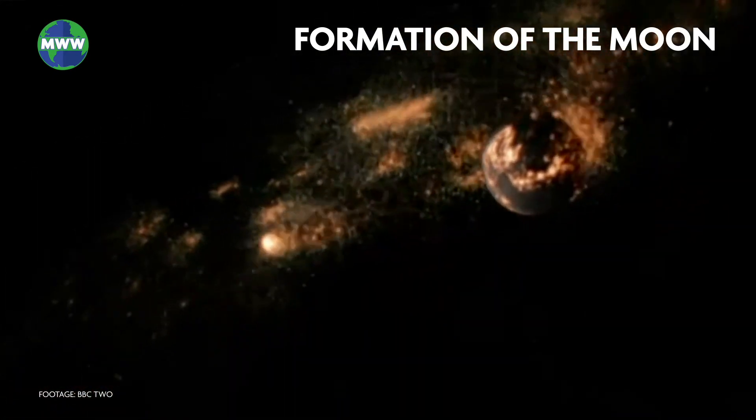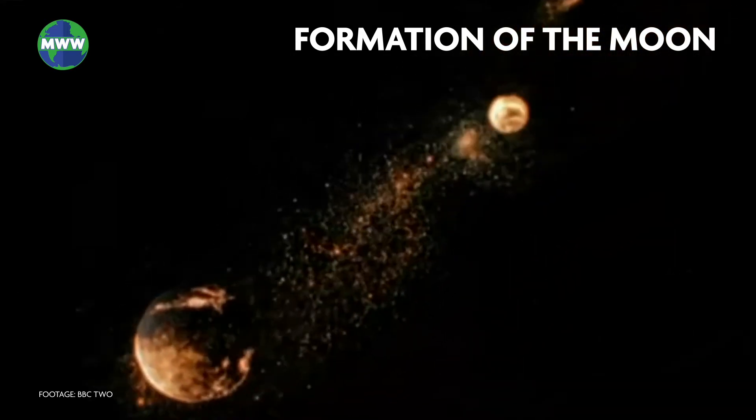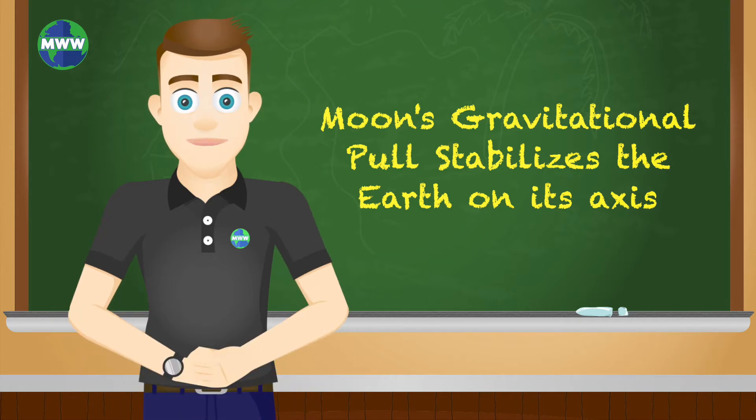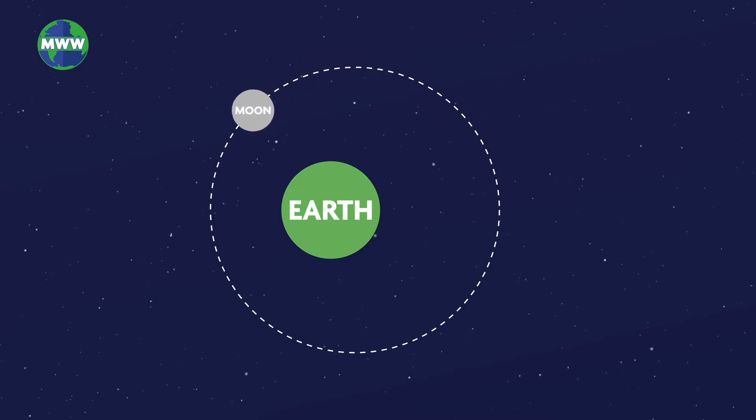This formation led to the moon being made up of predominantly lighter elements that are unlike the dense core of the earth. The moon's gravitational pull stabilizes the earth's wobble on its axis, providing a stable climate. Our moon orbits around earth in an elliptical path.